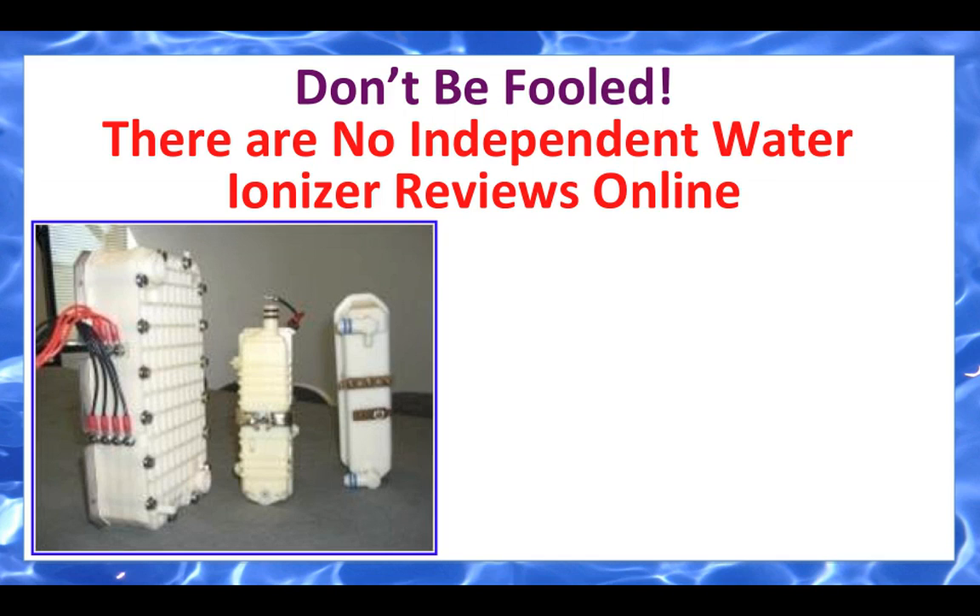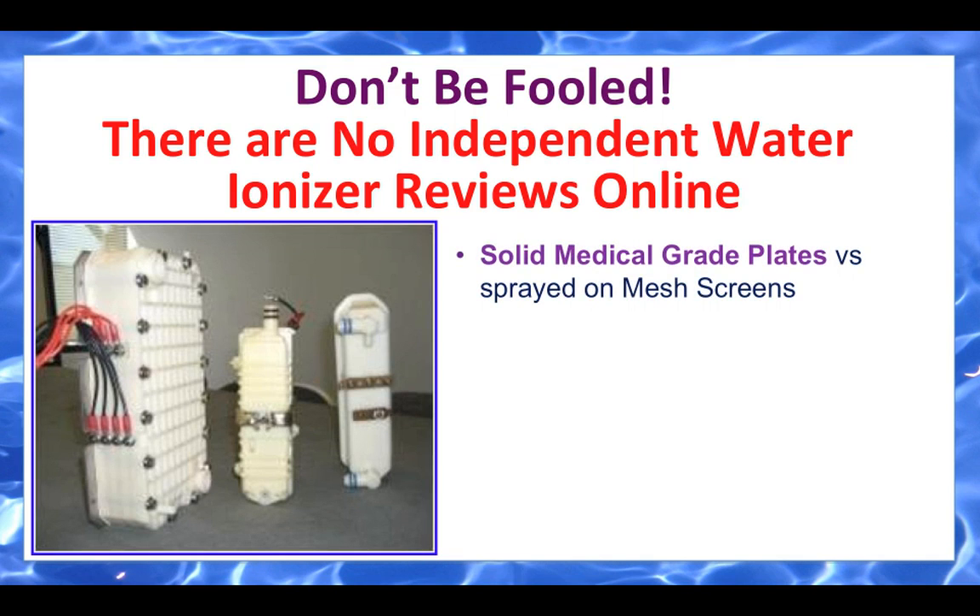Take a look at this picture. The unit on the left is a plate unit from our SD501. You see the bolts running around it? Our units can be opened and cleaned and serviced. The other two on the right side are from competitor's machines — they are sealed units that cannot be cleaned or serviced. We use solid medical grade plates versus sprayed-on mesh screens. We use four times the metal of any competitor on the market. It's titanium dipped in medical grade platinum — titanium and platinum are about $2,200 an ounce.